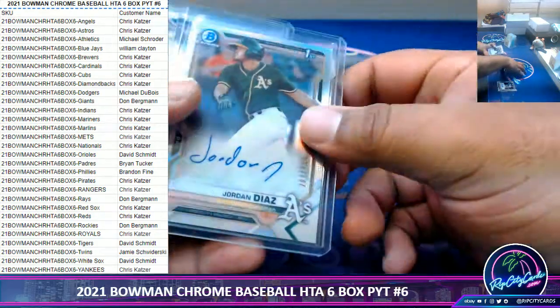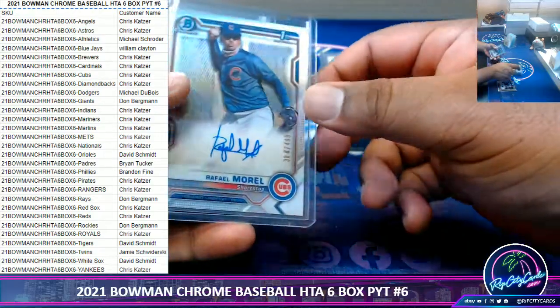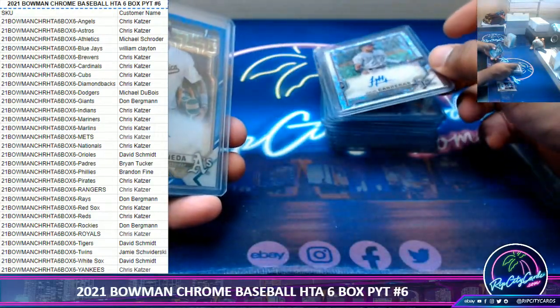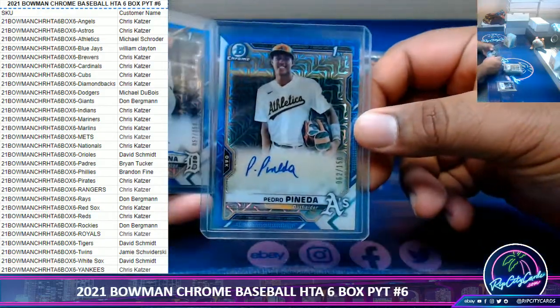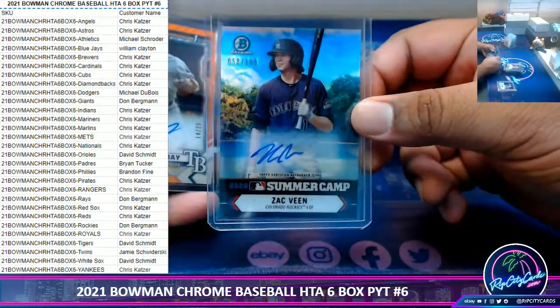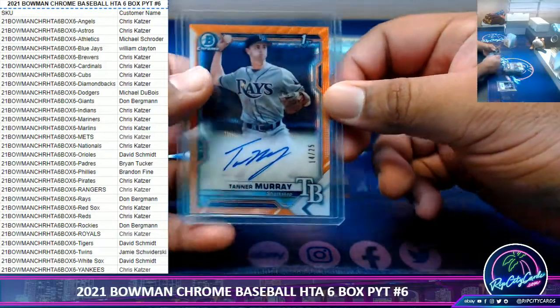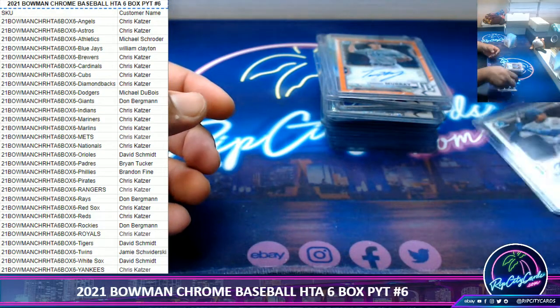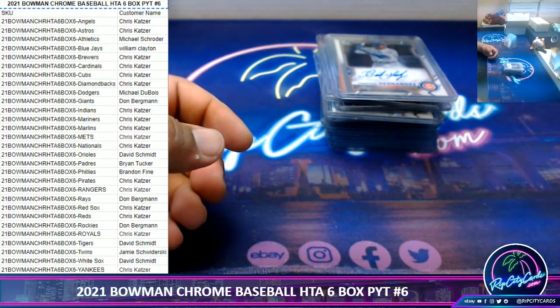Our numbered autos: we have Diaz, A's $499. Morrell, Cubs $499. Carreras, Rockies $299. Pineda, A's $150. Santana, Tigers $150. Veen, Rockies $100. And Tanner Murray of the Rays to $25. Very nice. And that's going to do it for the break. Thank you everyone — I'll get it out to you. We'll be right back.